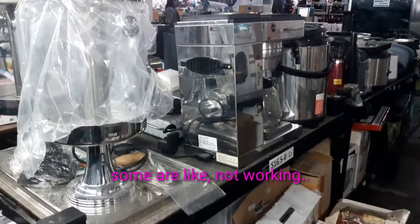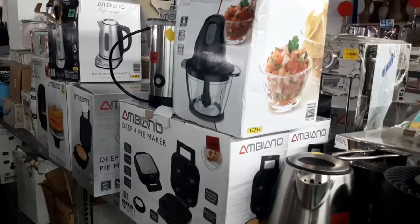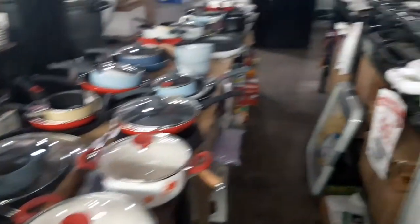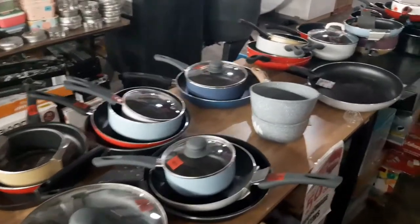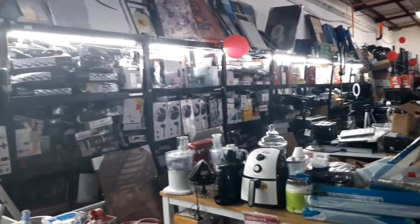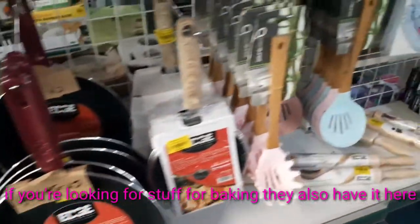There's a lot of things here. Some are not working, some are working, some are defective, some are incomplete — it depends. If you're looking for stuff for baking, they also have it here.